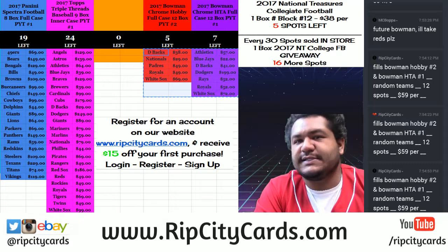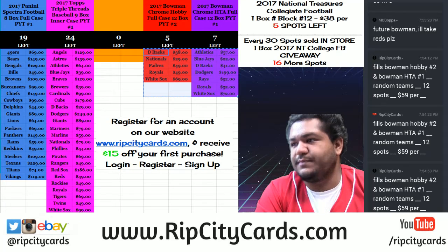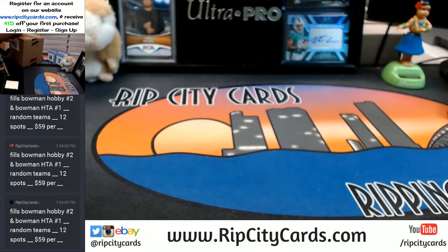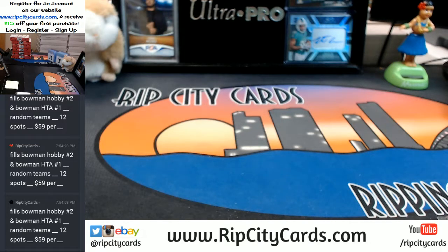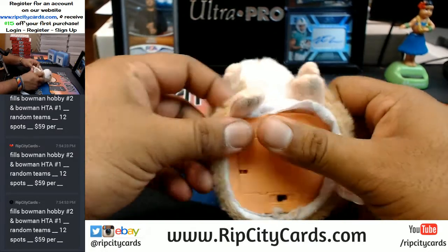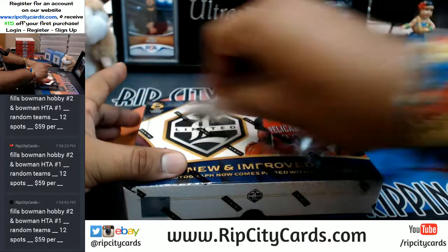Welcome, it is that time to do the 2016-17 Panini Limited Basketball half-case six-box break number one. Join me — sorry for keeping you guys waiting for this greatness, but no further delay. This is a half case, so I'm gonna save one half for later and do this now. Good luck everybody!